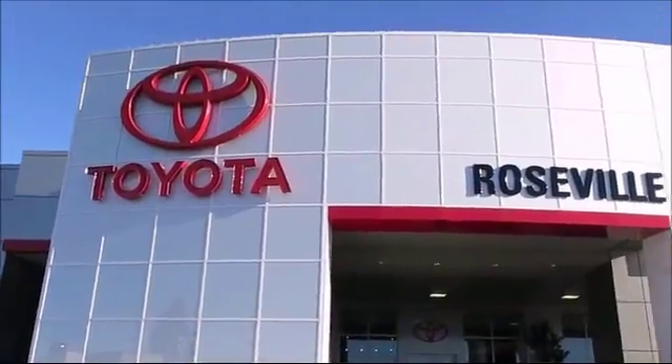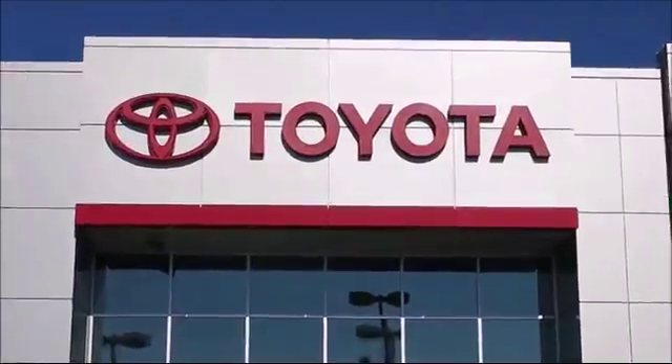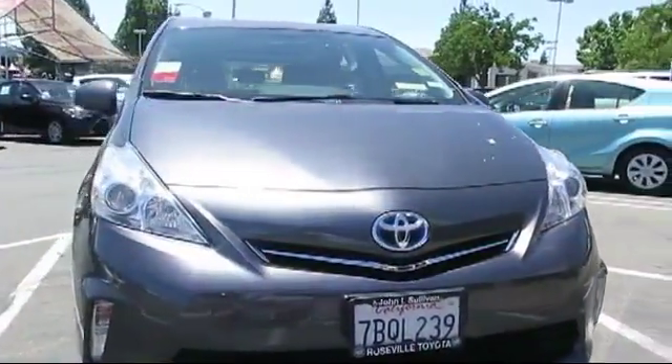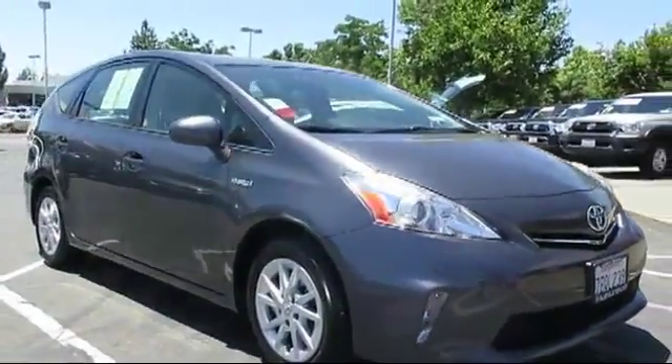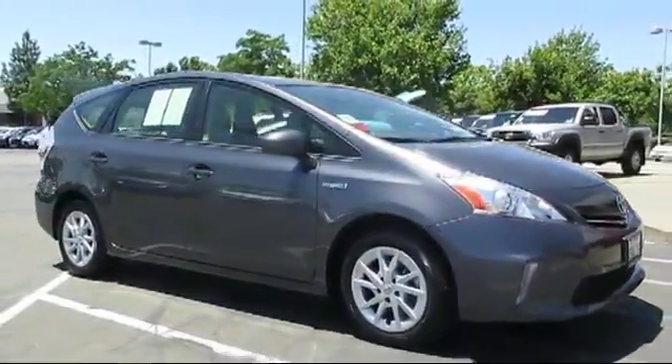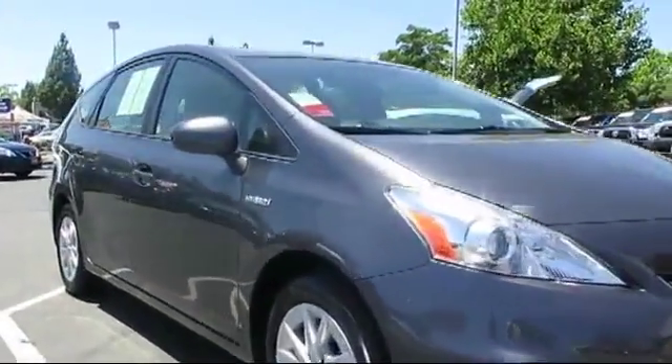Since 1992, Roseville Toyota has been one of Northern California's premier Toyota dealerships. Here's another example of a great Toyota certified vehicle from our huge selection of quality pre-owned cars, trucks, and SUVs, and comes equipped with Bluetooth smartphone integration,